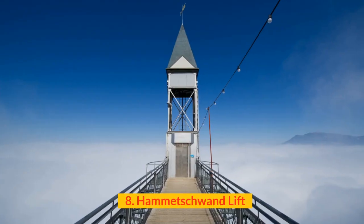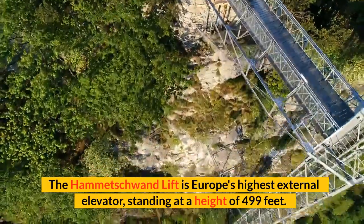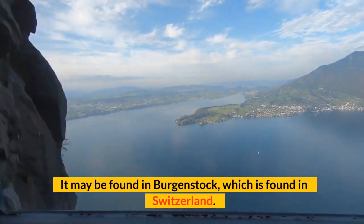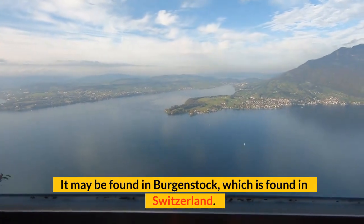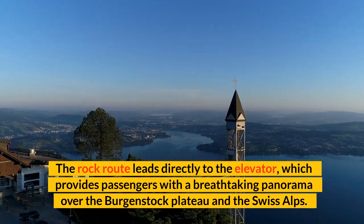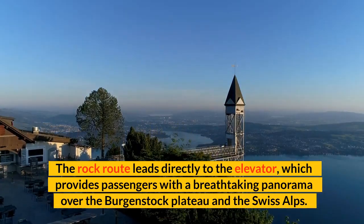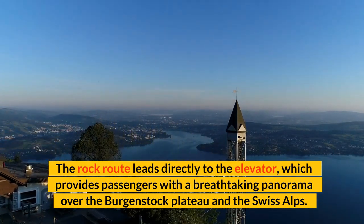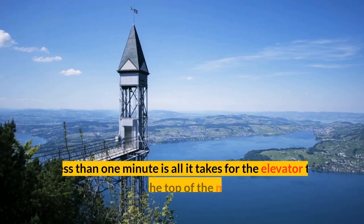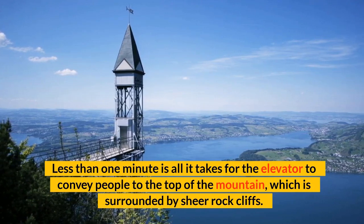Number 8: Hamachvan Lift. The Hamachvan Lift is Europe's highest external elevator, standing at a height of 499 feet. It may be found in Bergenstock, Switzerland. The rock route leads directly to the elevator, which provides passengers with a breathtaking panorama over the Bergenstock Plateau and the Swiss Alps. The breathtaking panorama of Lake Lucerne may also be seen from here. Less than one minute is all it takes for the elevator to convey people to the top of the mountain, which is surrounded by sheer rock cliffs.